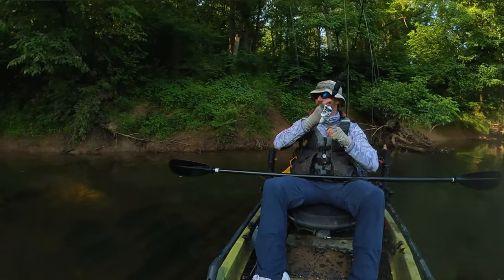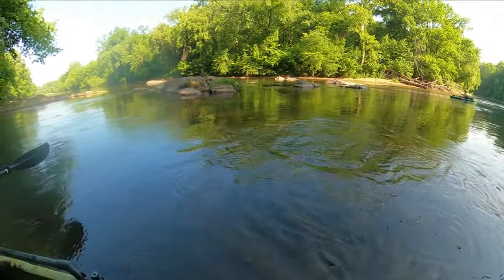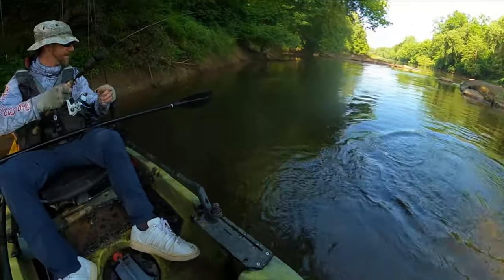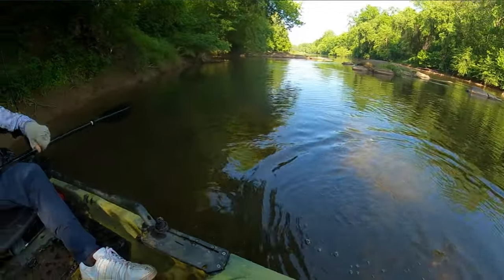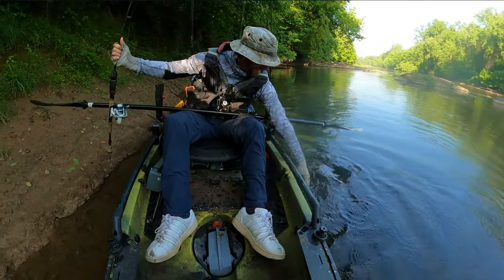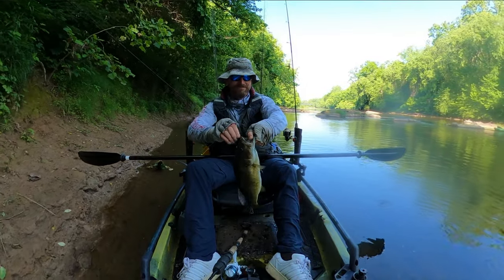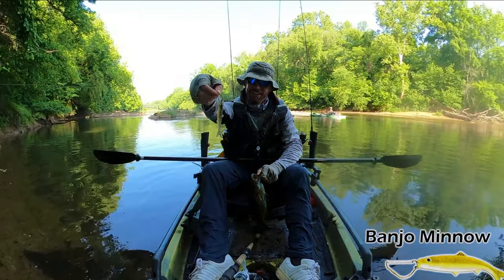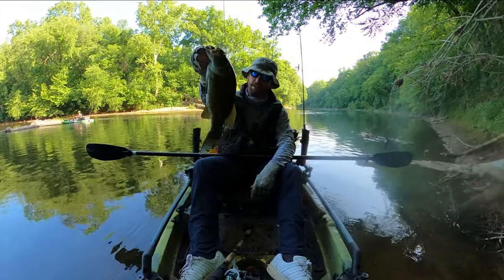There we are — nice fish! He had a buddy too. Come here, beautiful — that's a good way to start the trip. God, I love smallies, they fight so well. Never say die. Now folks, that right there is the banjo minnow, probably one of the only TV commercial lures to ever really be worth a darn. Over the years I have caught some really good fish on this.